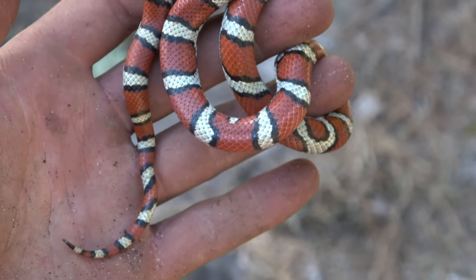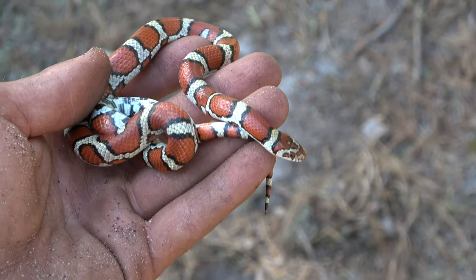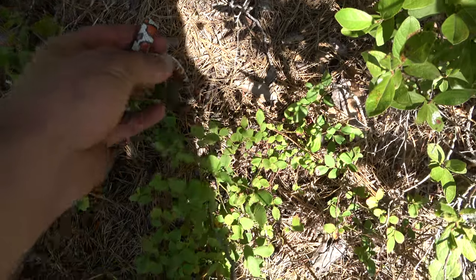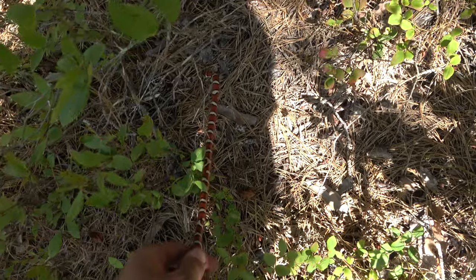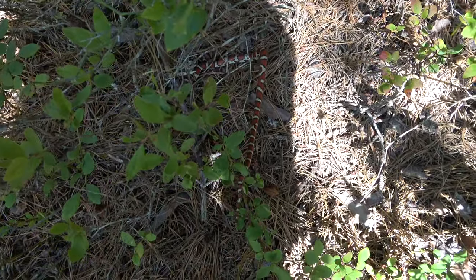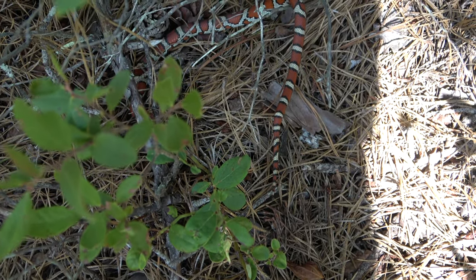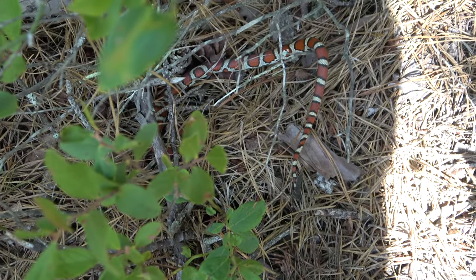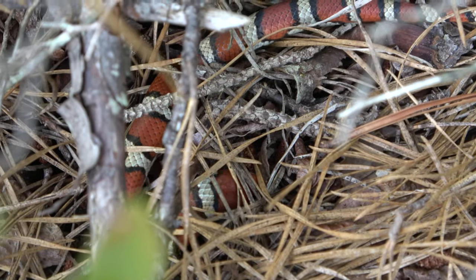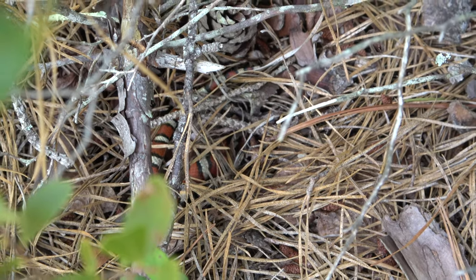Just one more look at the snake — we're gonna go let him go. Oh my god, one of my favorite milks I've ever found. This thing is incredible. Letting this snake go and he's gonna find his way, probably down into the duff, going under the pine needles. There he goes. We're going to keep looking for a little bit, but can't really ask for much more.